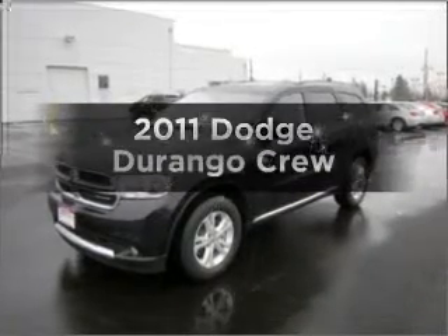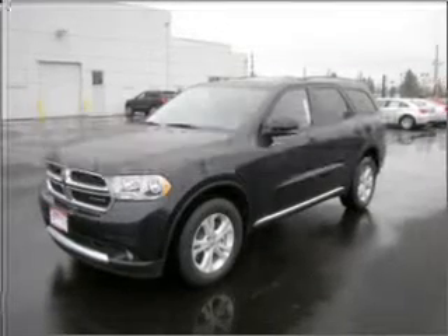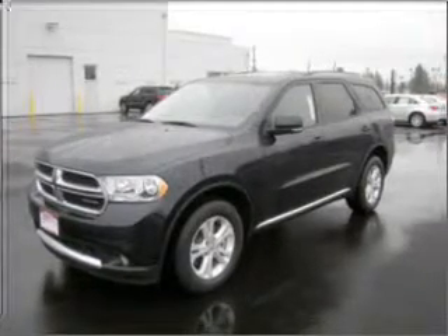Get noticed in this 2011 Dodge Durango. Travel the roads in style and comfort in this great vehicle.